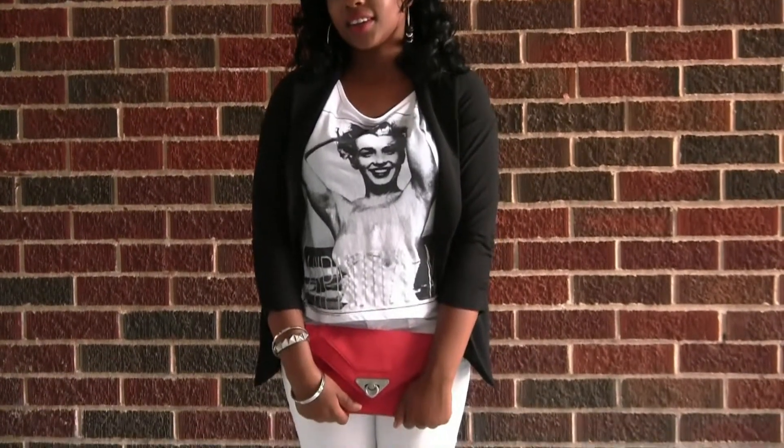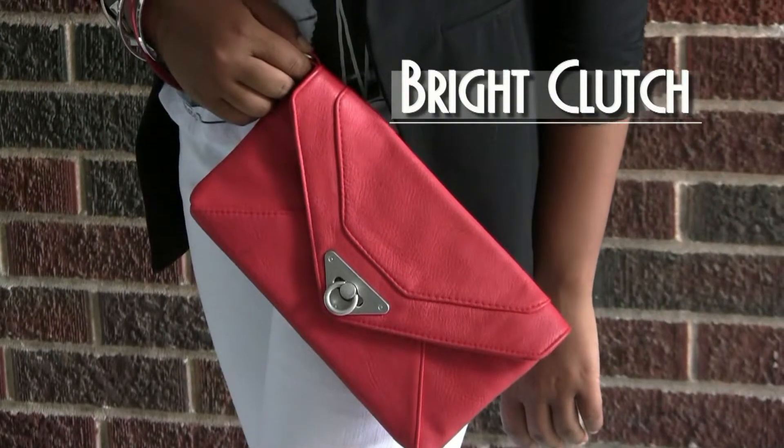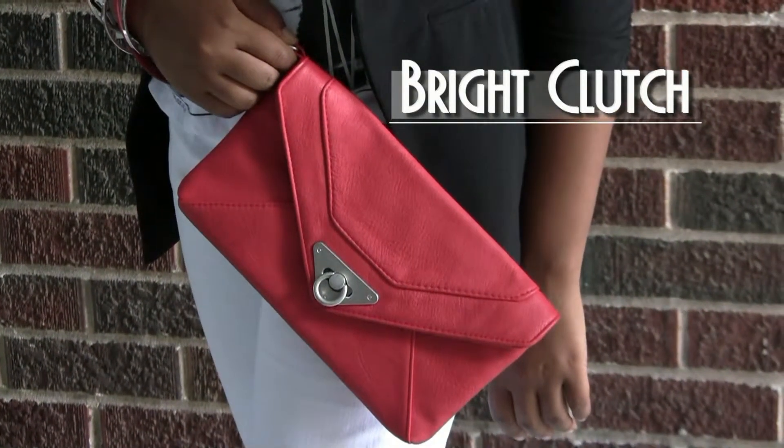If you want to take this look from day to night, add a blazer for some extra sophistication. It definitely fancies up the outfit, and pair it with a bright red clutch or even a colored bag — it definitely works here.